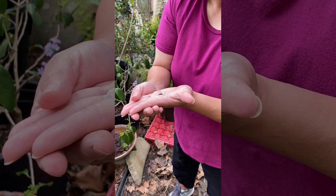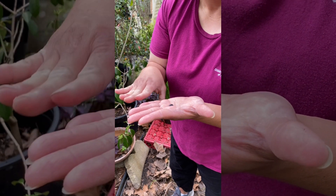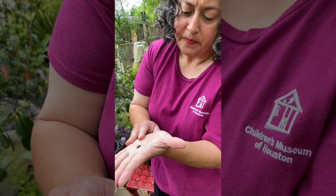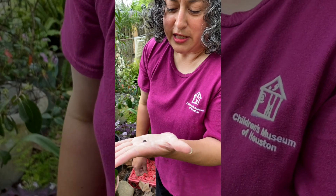Those of you that have seen the decomposer tank in the workshop have seen the sow bugs, which are a cousin to the roly polie, but they can't roll up. They're a little bit flatter, a little bit grayer, but you see the little appendages - it has like a little armor on it. They're super cool. A lot of people like roly polies because they roll up and they're cute - they look like baby armadillos.